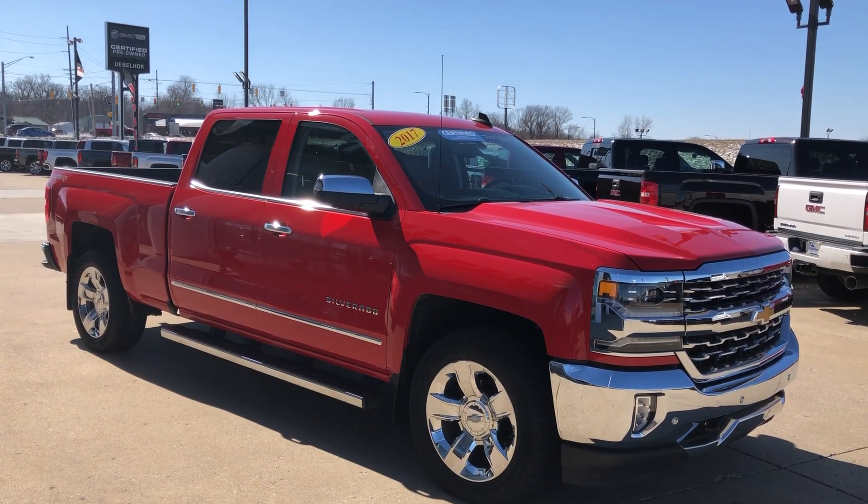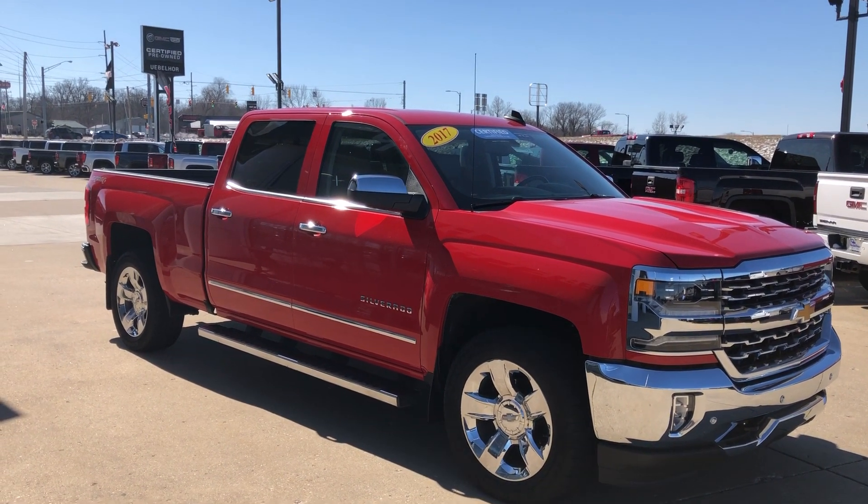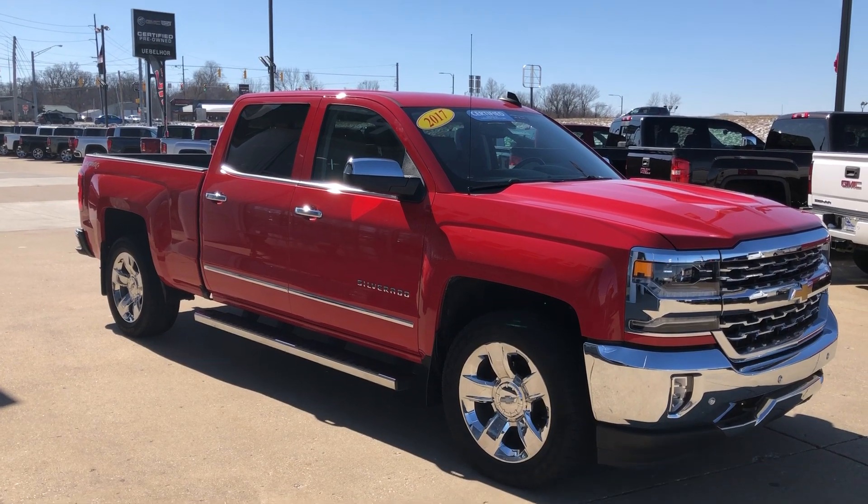Hello and welcome to Beautiful Art Buick GMC online showroom. Today we're going to have a look at this beautiful 2017 Chevy Silverado.